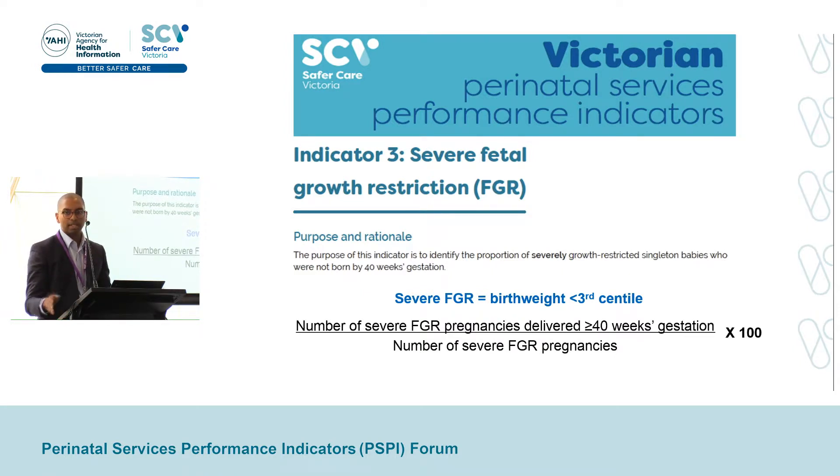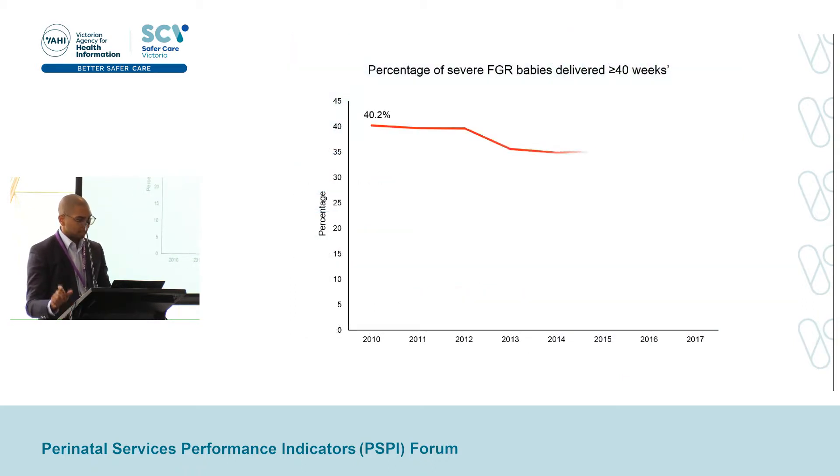For those who have followed the indicator over the years, we've seen a very purposeful and intentional focus towards delivering these babies earlier prior to 40 weeks. The percentage of severe FGR babies undelivered by 40 weeks gestation has steadily decreased from about 40% in 2010 to now about less than 30% in 2017, a relative risk reduction of about 30%. We believe that the public reporting of this data helped to encourage this improvement.